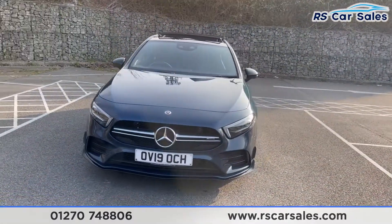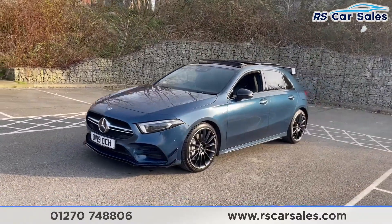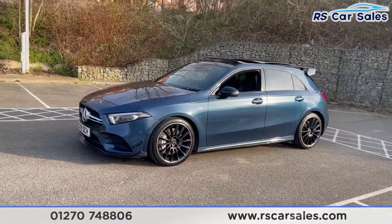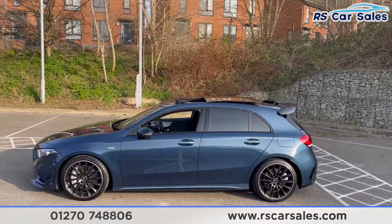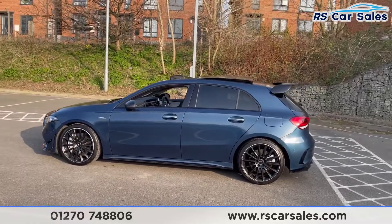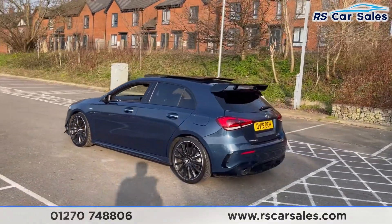We have the LED headlights as well as the black front splitter and canards. We have four superb unscratched, unmarked 19-inch alloy wheels in satin black with a silver lip around the edge. We have the panoramic sunroof, which is currently open, and that big rear spoiler that makes this car stand out from the rest.